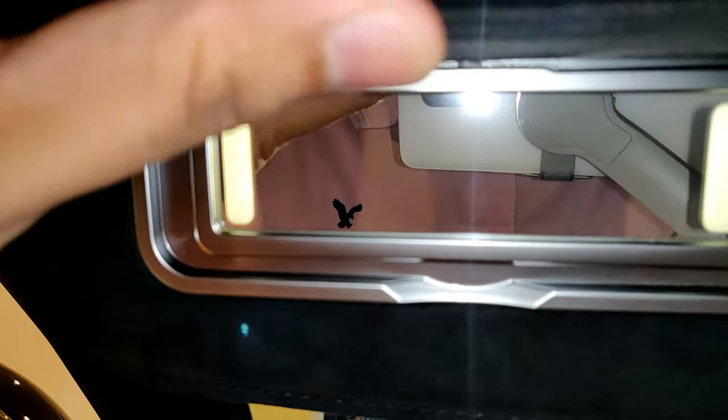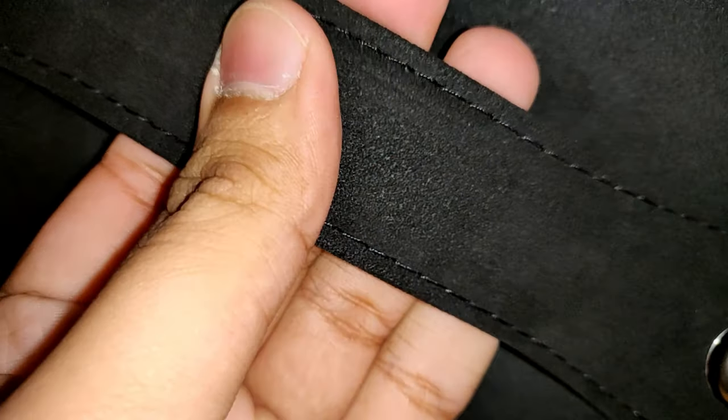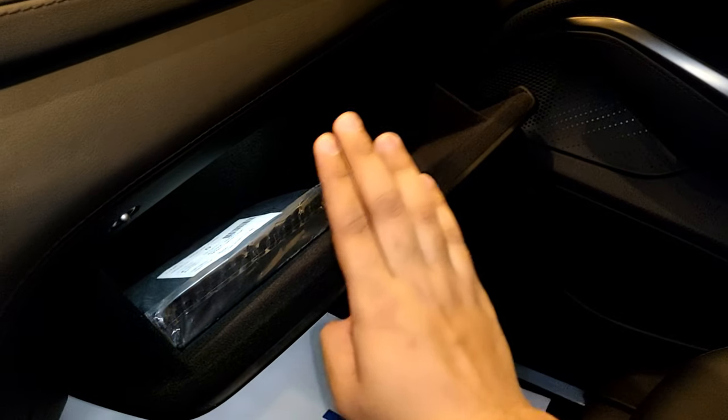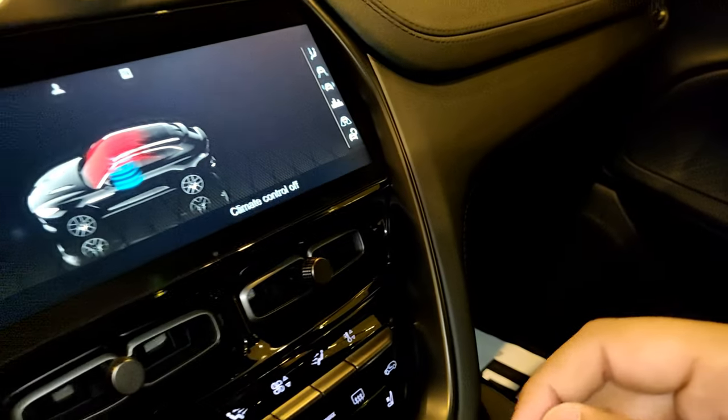The sun visors are in Alcantara, and even the headliner is in Alcantara — something only Aston Martin does. The sunroof blind is also in Alcantara. There's a small section of the sunroof that slides to the driver's side to block the sun. The door handles up top are really high quality, not plasticky. The glove box opens via a button — it's nicely damped and lined with felt for a large scratch-free storage space.